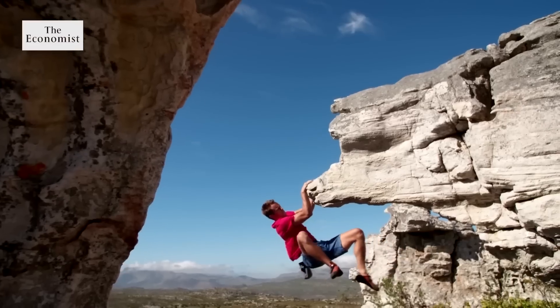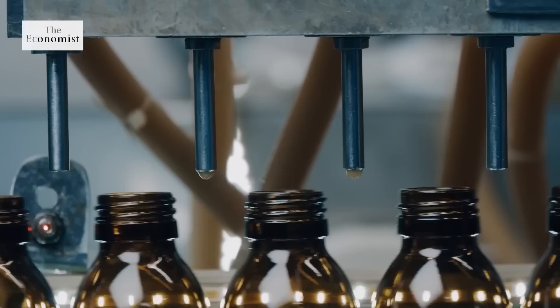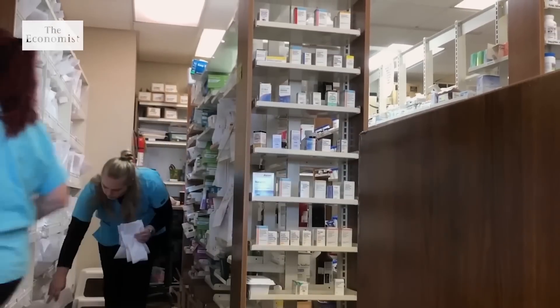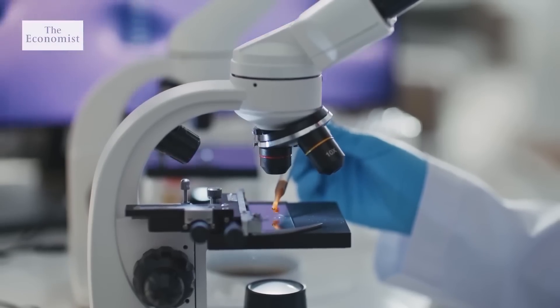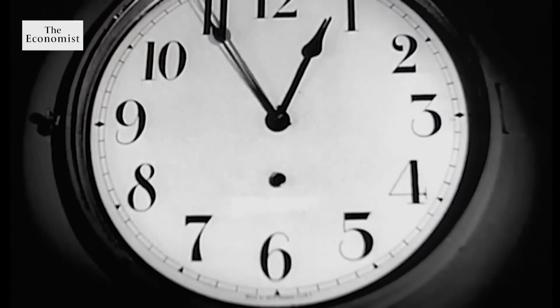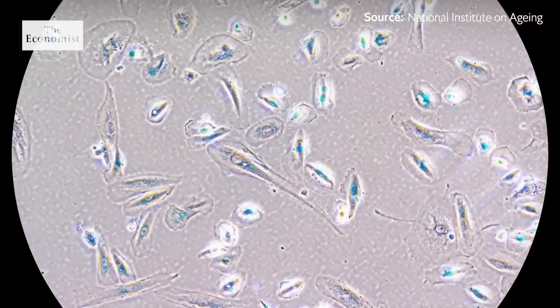Let's begin. It might take blood and guts to stay this young, but a range of different drugs are also showing promise at slowing down aging. And some of them have been on pharmacist's shelves for years. A class of drugs that includes dasatinib, used to treat leukemia, has been found to extend life in animals by attacking a major contributor to aging.